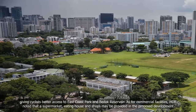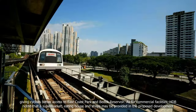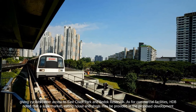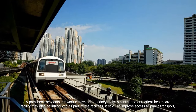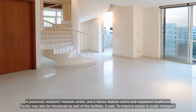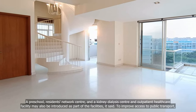As for commercial facilities, HDB noted that a supermarket, eating house and shops may be provided in the proposed development. A preschool, residents' network centre, kidney dialysis centre and outpatient healthcare facility may also be introduced as part of the facilities, it said.